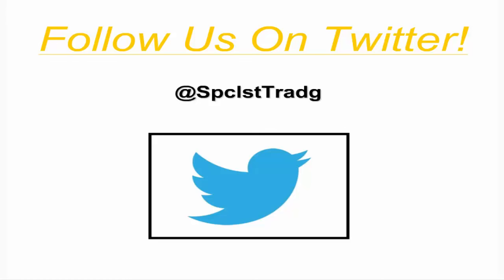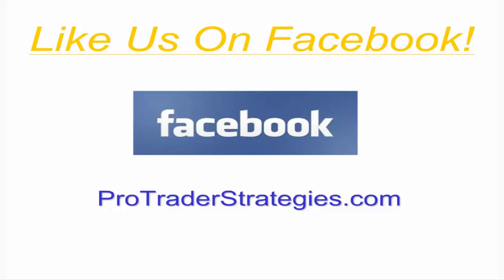I post great information on a daily basis, anywhere from daily financial wisdom to current signals that our strategies have generated. Yesterday I posted a signal that one of our proprietary E-mini strategies generated — it was a sell signal and the market has really gone much lower since then. We also post free information, and for more detailed educational videos, ProTrader Strategies has put together a Facebook page with a lot more information about what we do.